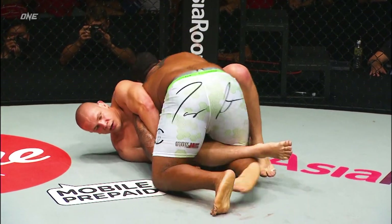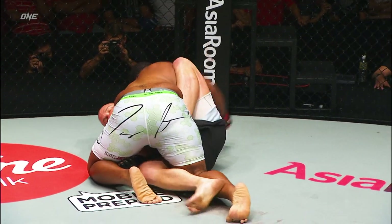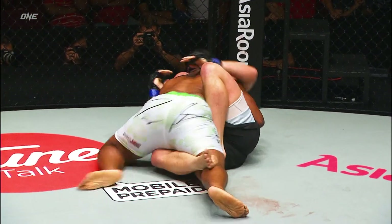Working with the right, but it's the left arm potentially where the Kimura might happen. Is he... no, it slipped away.